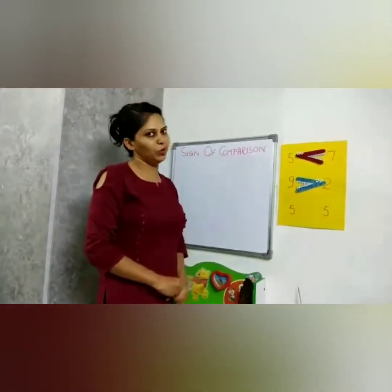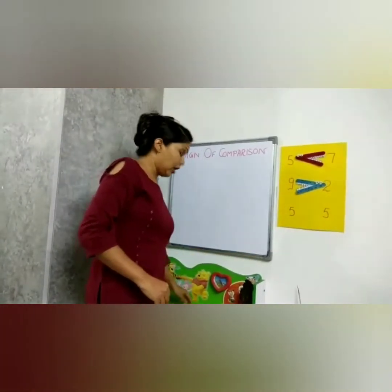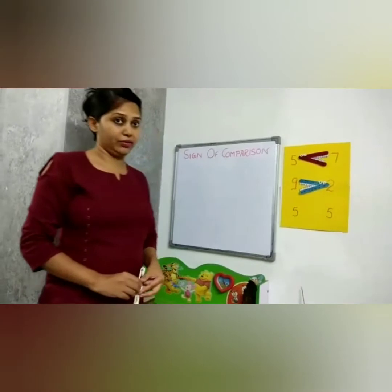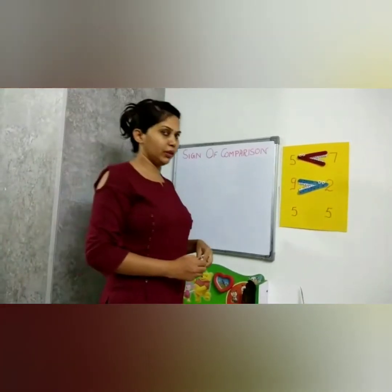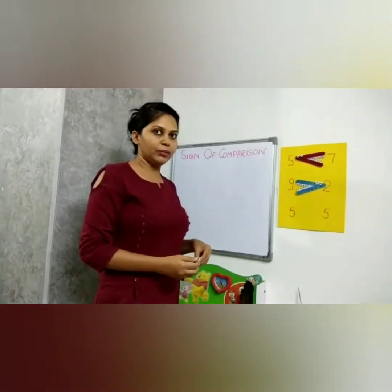Now we will take one more example: five and five. Let us see how Crokey will behave. Both the numbers are equal, and Crokey loves to eat the bigger number.